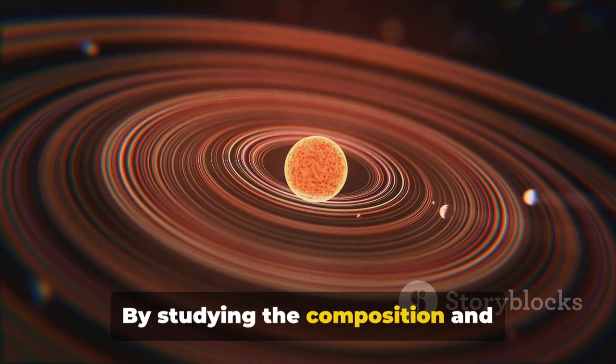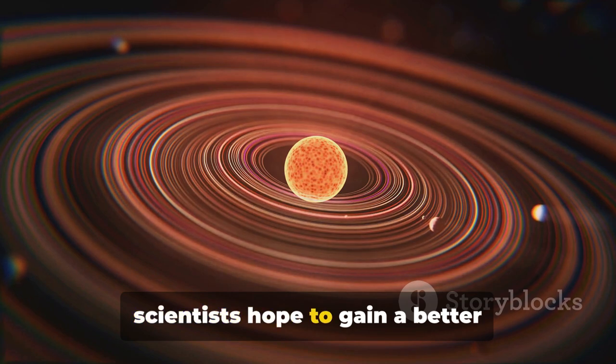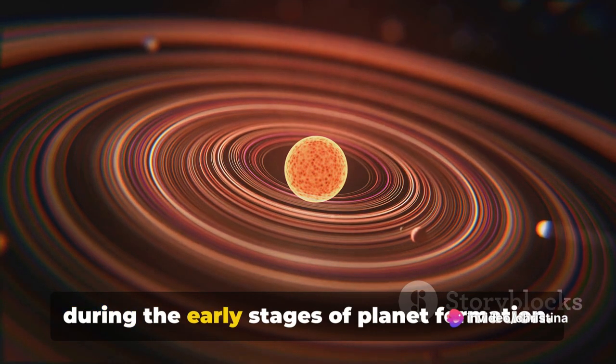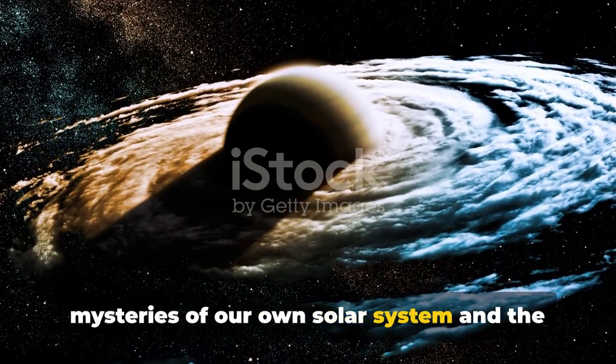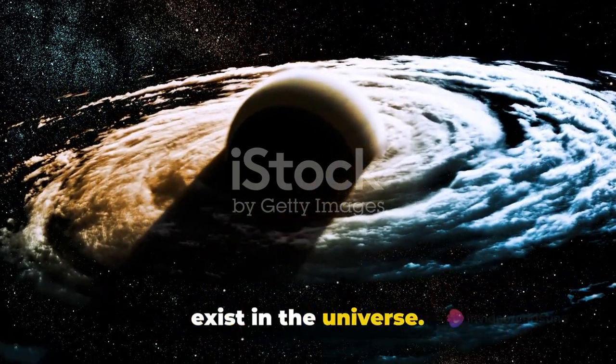By studying the composition and distribution of these iron rings, scientists hope to gain a better understanding of the processes that occurred during the early stages of planet formation. This knowledge can help us unravel the mysteries of our own solar system and the countless other planetary systems that exist in the universe.